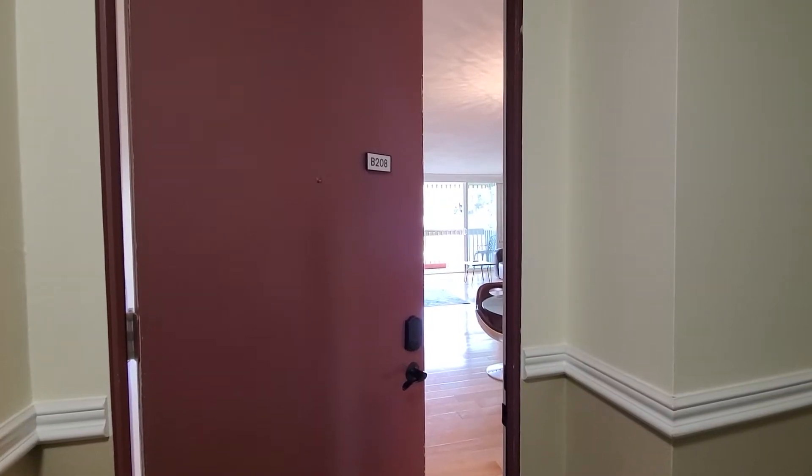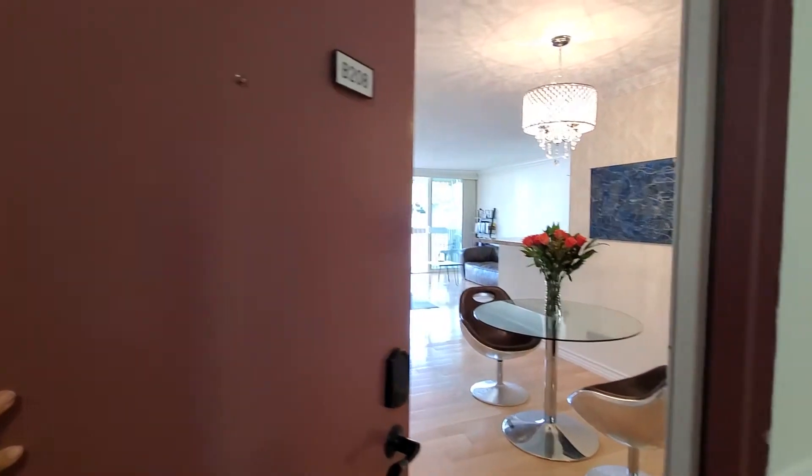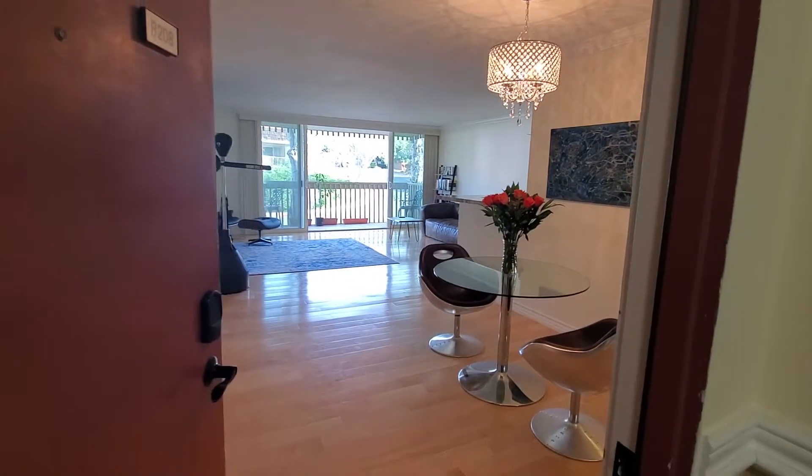Radio tour 646542B208 on Ocean Crest Drive in Rancho Palos Verdes.